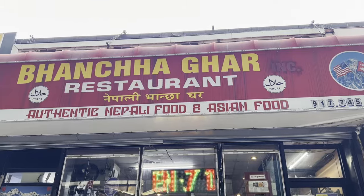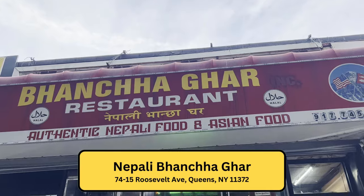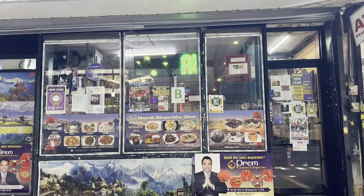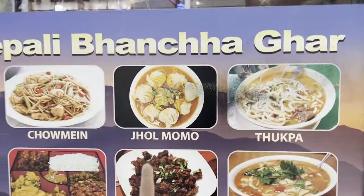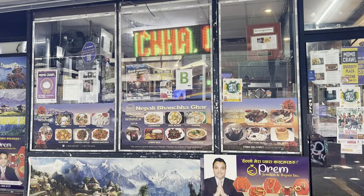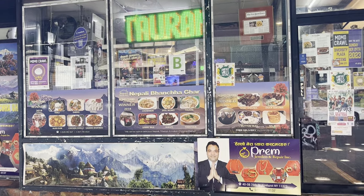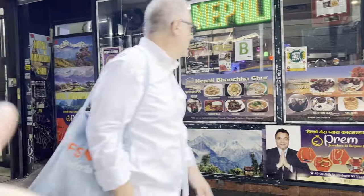What are momos? Momos are like dumplings but found in Tibetan and Nepalese cuisine. Unlike dumplings, they're thicker, so the consistency when you eat them is chewier. Our first stop in our mini Momo Crawl is called Nepali Banchagar, and we are going to get their Joel Momo and their Celeroti. This place won the Momo Crawl three times in a row — 2017, 2018, and 2019.